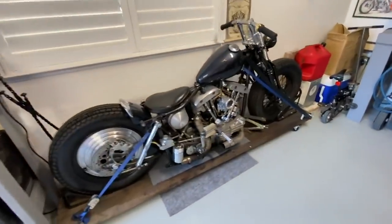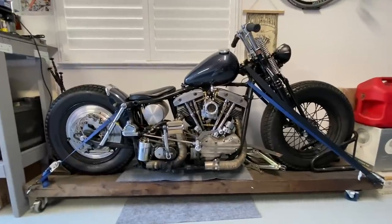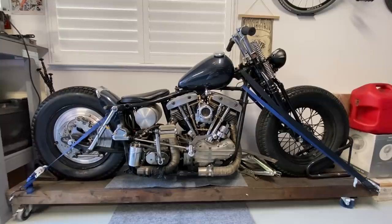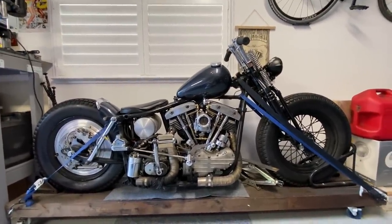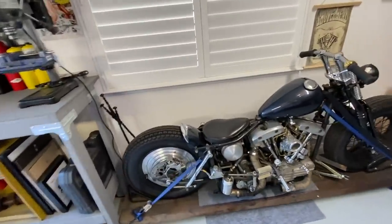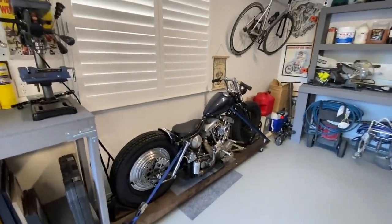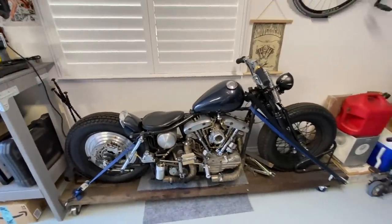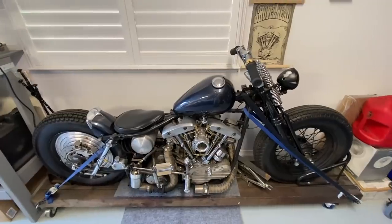Over here we have my shovel — if you've been watching the channel for a while you should know that I've had this shovel since 2016. It's funny, I posted on Instagram yesterday saying I got a new bike and a lot of you guys assumed I got a shovel. I wish I could afford another shovel, they're just so expensive nowadays and I don't have the funds for it. You'll see the new bike in a minute — I got a really good deal.